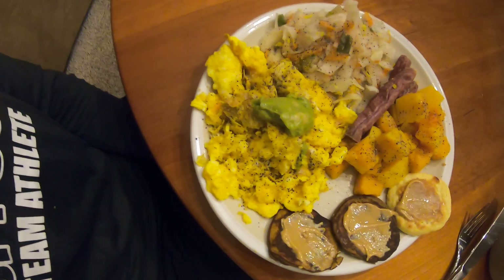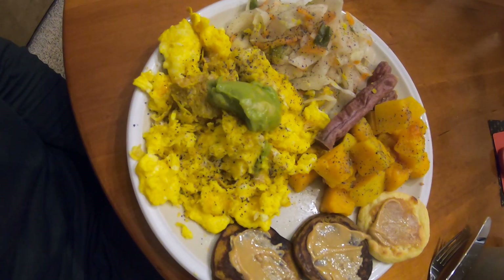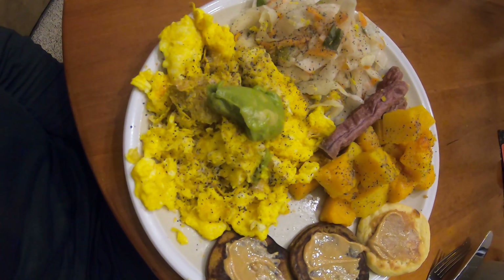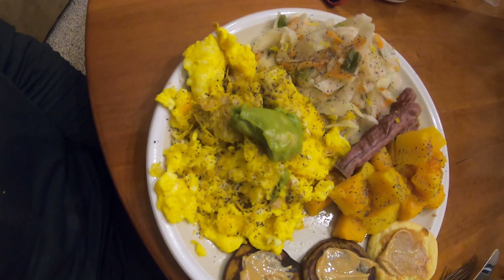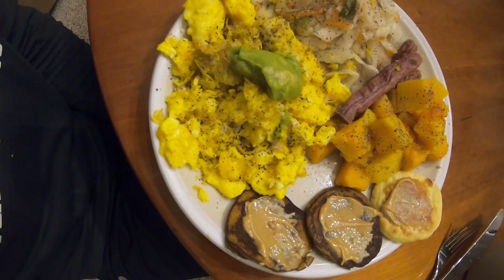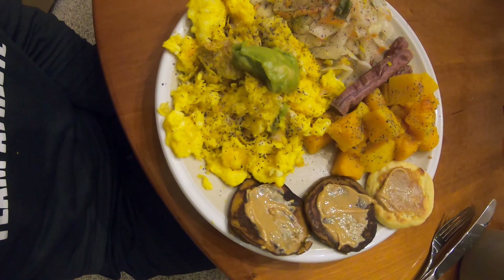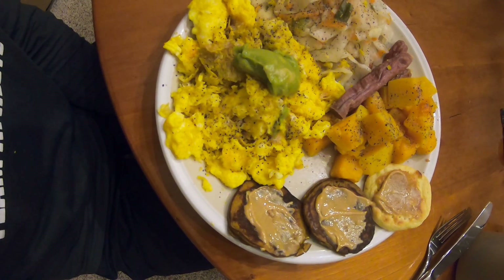I'll just show you what it's like. Basically, this is the breakfast I eat pretty much every day — it looks exactly like this: four eggs, kimchi, butternut squash, some Chomps turkey beef sticks, two sweet potato pancakes, and one Birch Benders paleo pancake. The sweet potato pancakes are literally just sweet potato flour, mashed sweet potato, vanilla, eggs, and baking soda. The Birch Benders paleo pancakes are super good.